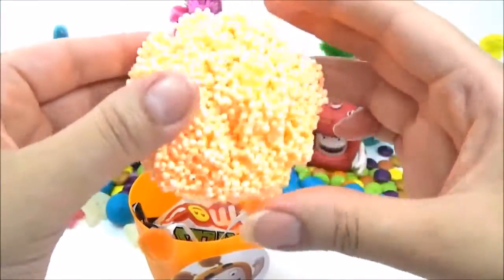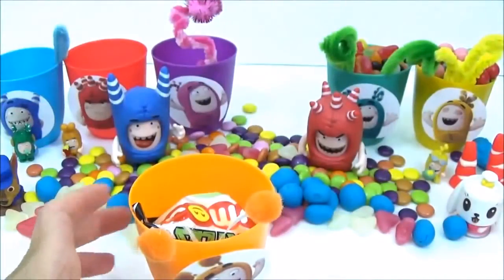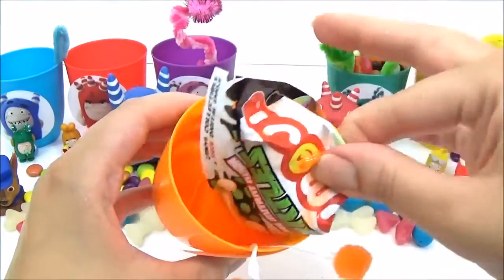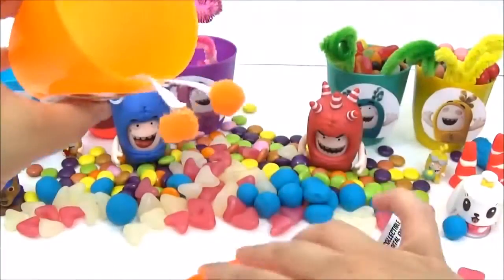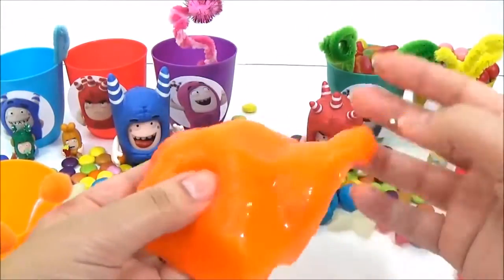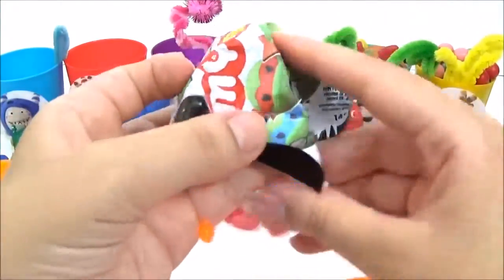Let's see what's in this orange Slick surprise cup. We have some play foam. We also have slime — I don't think Slick's gonna be too happy about that. The slime is all over the blind bag, let's take it off — there we go.